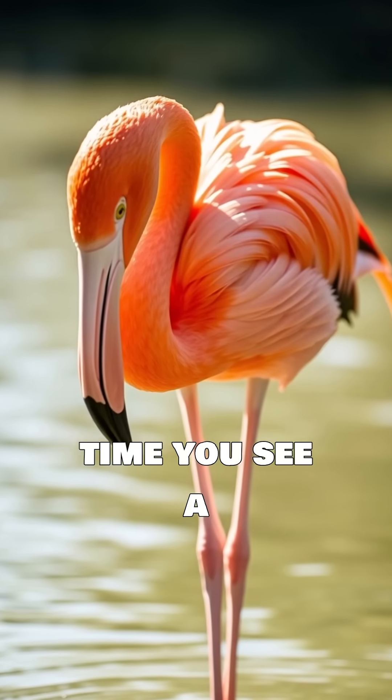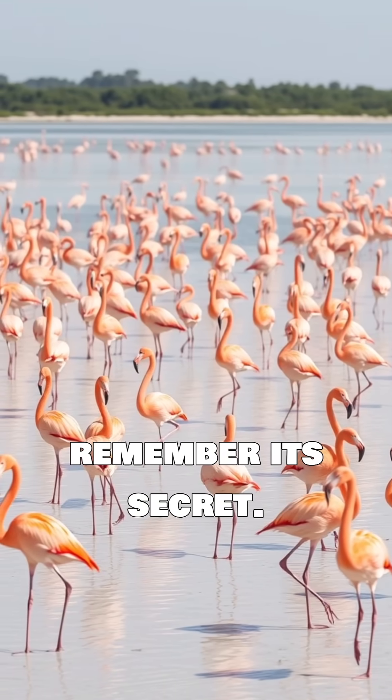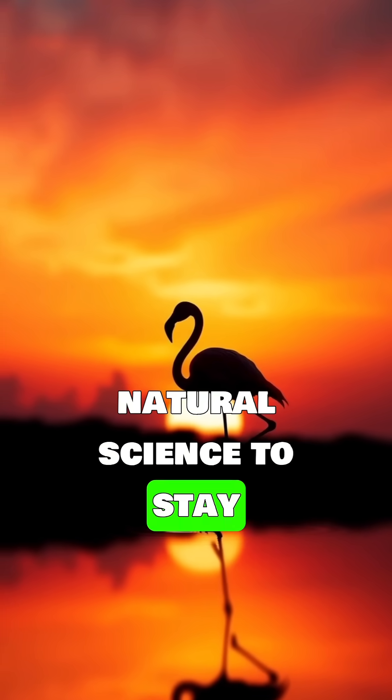So, next time you see a flamingo looking like it's just casually chilling on one foot, remember its secret. It's not being lazy, it's just using some amazing natural science to stay warm and balanced.